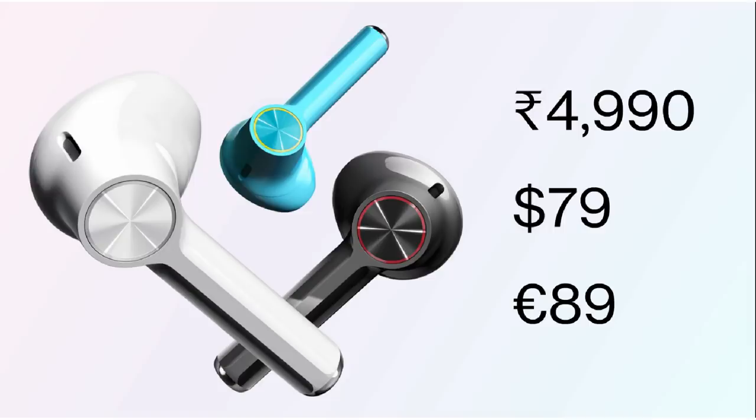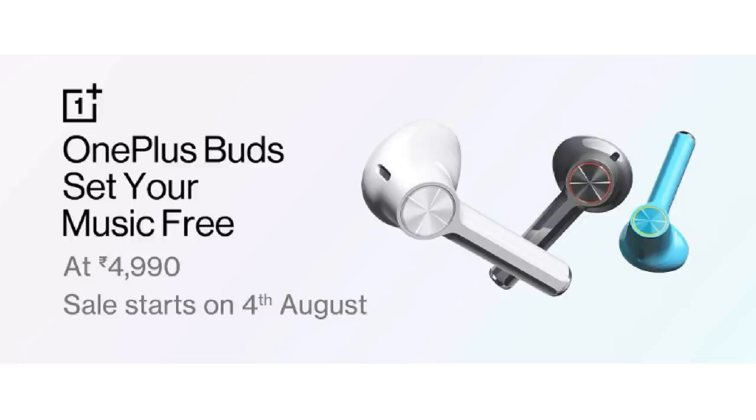OnePlus also launched the OnePlus Buds alongside this phone. The earbuds offer 10 minutes of charging for music playback, 30 hours of total listening time, 13.4mm dynamic drivers for nice bass, and environmental noise cancellation. The case and earbuds can be charged together, and the price will be under ₹5,000 — a nice option.